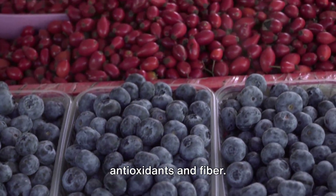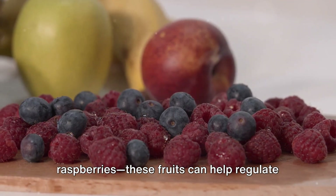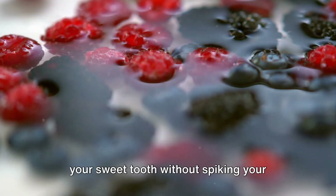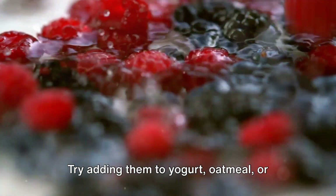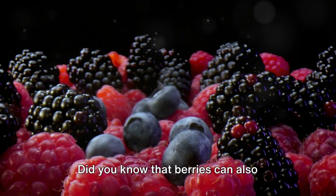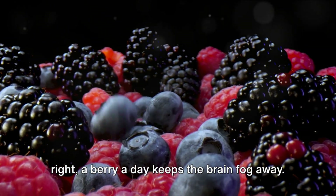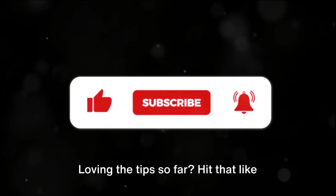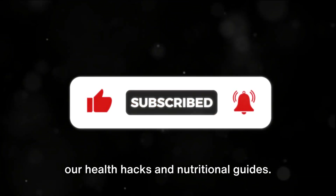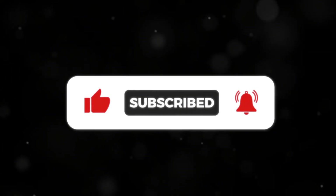Number five: berries. Berries are not just delicious — they're also loaded with antioxidants and fiber. Blueberries, strawberries, and raspberries can help regulate blood sugar and are perfect for satisfying your sweet tooth without spiking your glucose levels. Try adding them to yogurt or oatmeal, or enjoy them fresh as a snack. Did you know that berries can also improve your cognitive function? That's right — a berry a day keeps the brain fog away.